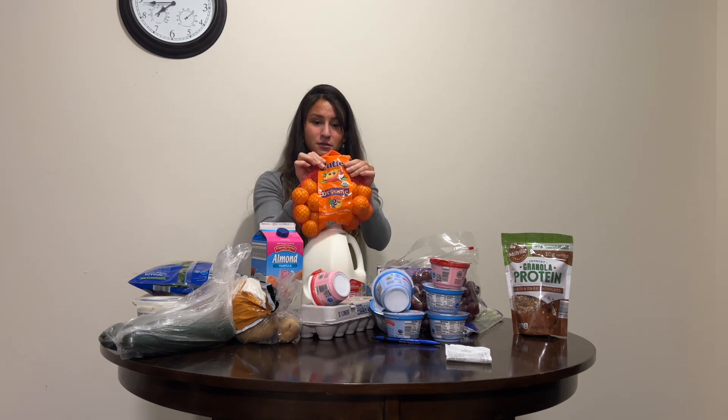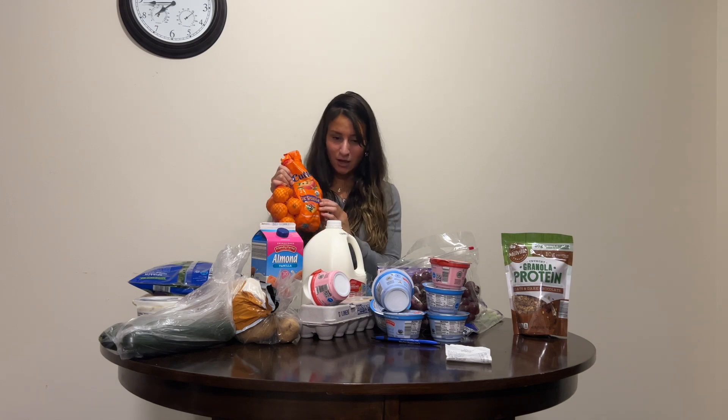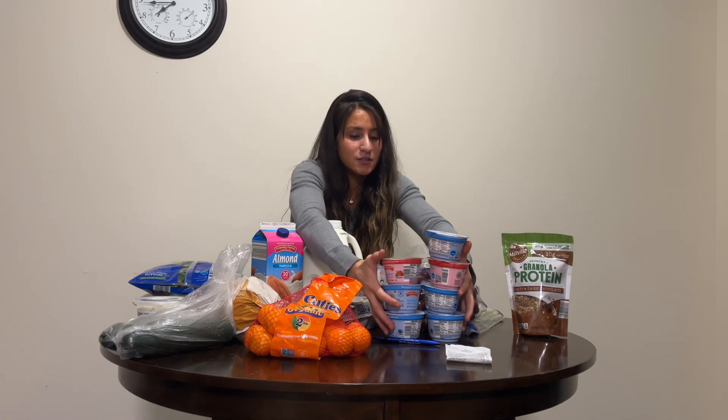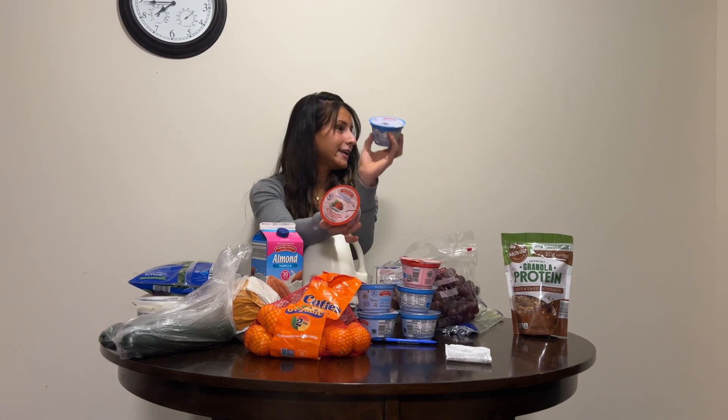Next, I got cuties — mandarins, whatever you call them, I call them cuties. They're cuties because they're cute. Love these, so good, just can't beat them. I also got a bunch of yogurts in blueberry and strawberry flavor because those were the only ones they had.